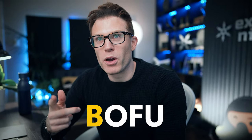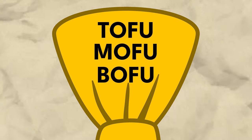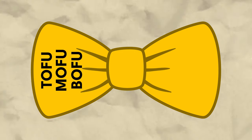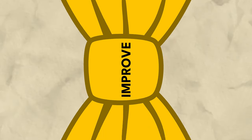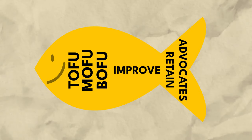We're going to simplify it by mixing it with the Bofu Mofu Tofu funnel. So our bowtie funnel is more like this: top of funnel traffic, middle of funnel traffic, bottom of funnel traffic all in the front end funnel part of the bowtie. Improve in the middle, retain and brand advocates in the back end part of the funnel. To be honest the retention and advocate part is smaller than the Tofu Mofu Bofu so actually it's not really a bowtie, it's kind of a wonky fish shape — it's a fish funnel.